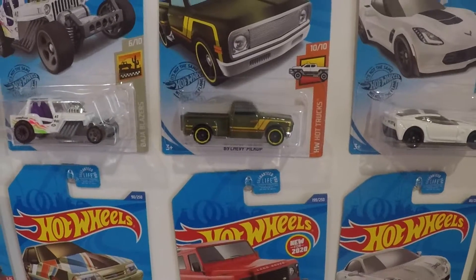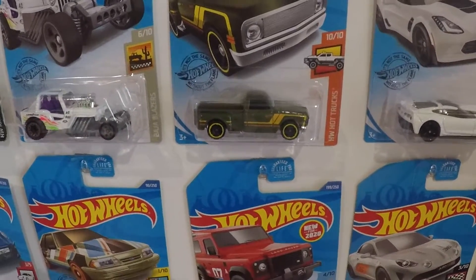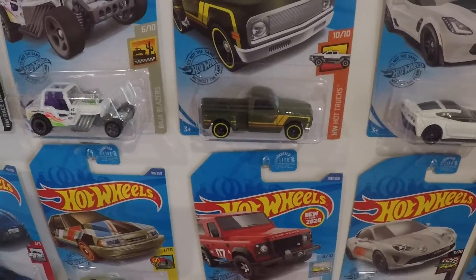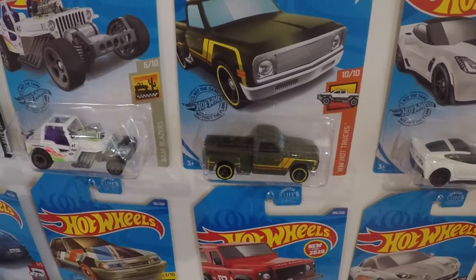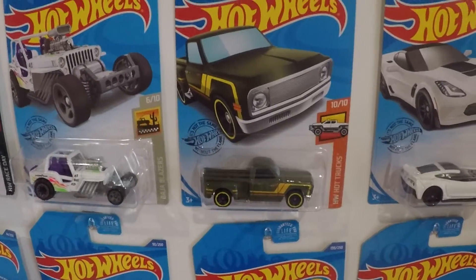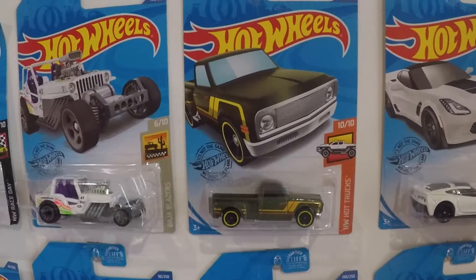I wouldn't mind getting a couple more of the 69 Chevy pickup so I can do some custom work with them — add some rubber wheels and do some custom paint jobs. But for right now I've got one, so this will just go in my collection.